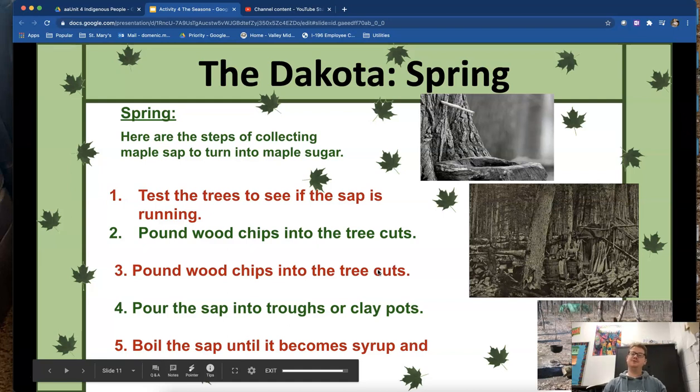In the spring, one unique thing the Dakota would do is collect maple sap to turn into maple sugar. This is so important because sugar is a great source of energy for people — a way for our bodies to get the necessary calories and energy to survive. Imagine living back then: you're constantly moving, constantly working every single day and burning calories, so you need a food source that's going to have a lot of calories. Sugar is a great example of this.